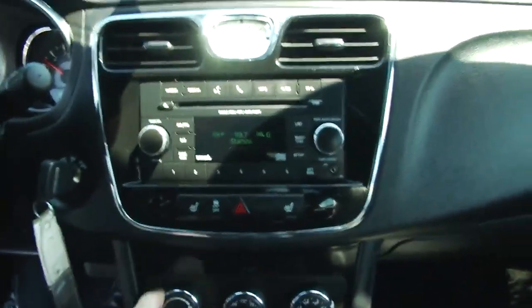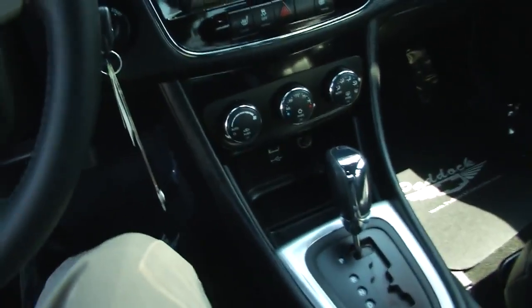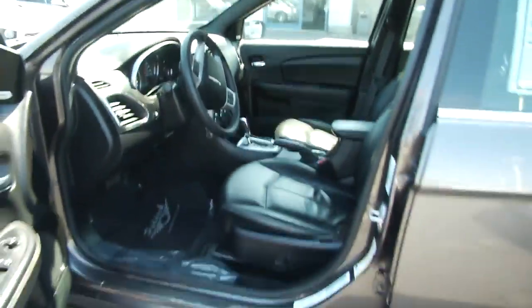This car comes with just over 32,000 miles on it and is a real gem. So what we are going to do now is pop the hood, and as you can see underneath this hood it is very extremely clean.